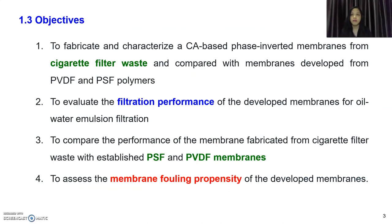The objective of this project is to fabricate and characterize a CA-based inverted membrane from cigarette filter waste and compare this membrane with established membranes, which are PVDF and PSF. We also want to evaluate the filtration performance of this membrane for oil-in-water emulsion filtration, compare performance with PSF and PVDF membrane, and lastly assess the membrane fouling propensity of these three membranes.